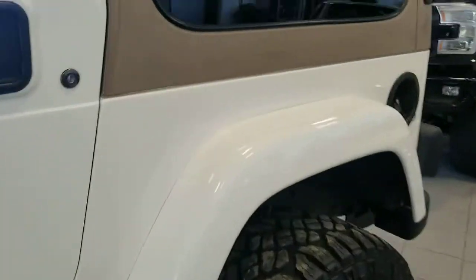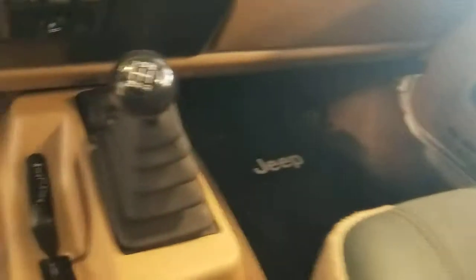Let's take a little look inside. The cloth is nice, not ripped up or tattered or anything like that. Manual 4x4, as I mentioned, and Alpine Audio.